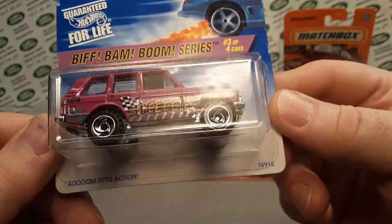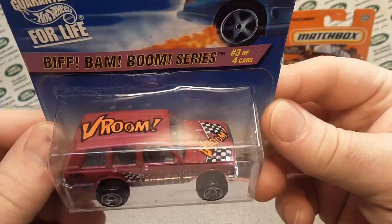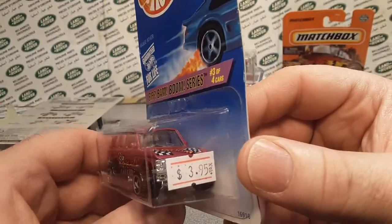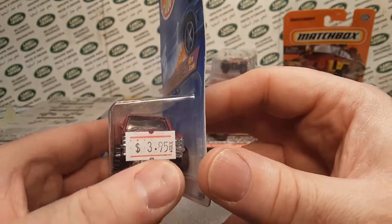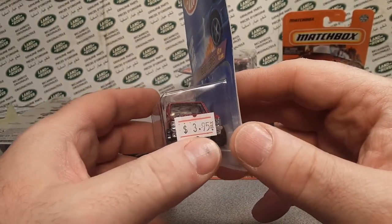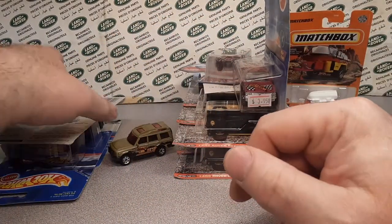Zoom into action with the saw blade wheels — screech, vroom! Bizarre. This is something else I wanted to talk about. This one he had marked down $3.95. We'll talk about that a little bit later.